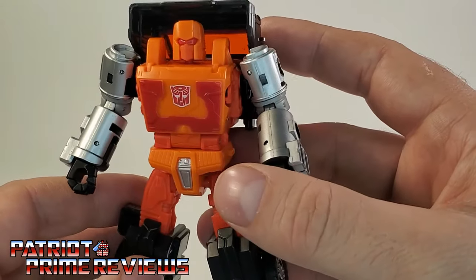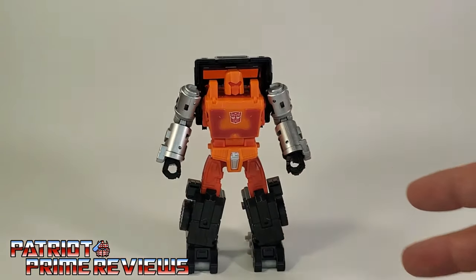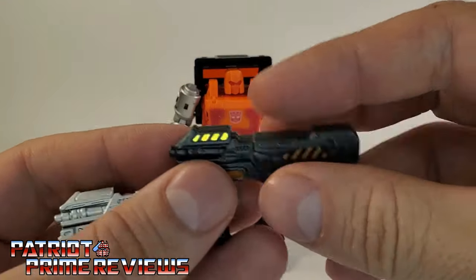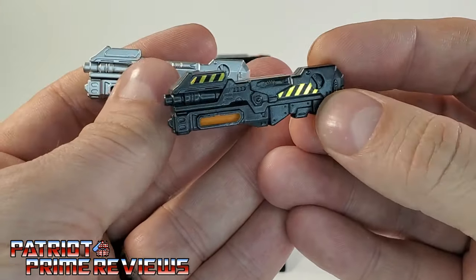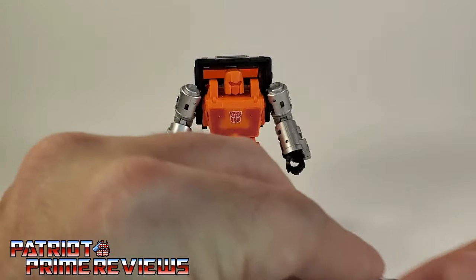This is the exact same mold as Kingdom Huffer but with this brand new head sculpt that looks fantastic. I really love the red on the different shades of orange — a lighter orange helmet, dark orange faceplate, the red visor, orange on the chest, different orange for the waist and thighs, especially with these chromed out arms and the black cab and lower legs. I dig the color scheme on this figure.